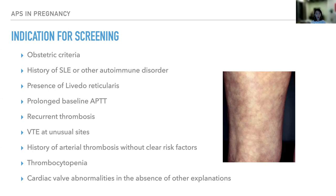Other patients who require screening include those with history of SLE or other autoimmune disorder — about 30% of patients with SLE actually have antiphospholipid antibody. Screening is also warranted for patients with livedo reticularis, prolonged baseline APTT, recurrent thrombosis, VTE at unusual sites, arterial thrombosis without a clear risk factor, thrombocytopenia (mainly mild), and cardiac valve abnormalities without other explanation.